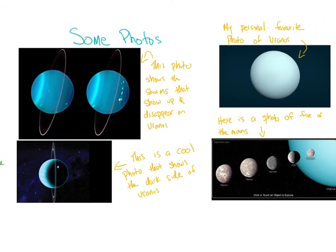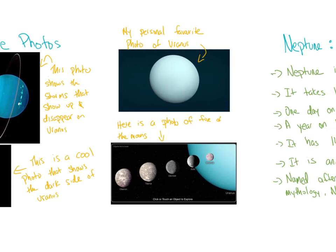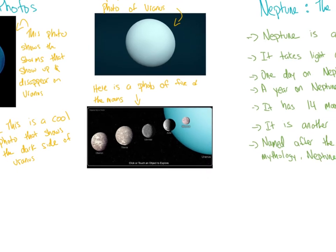Let's look at some photos. The first photo on the left shows the storms that show up and disappear on Uranus — they just pop up out of nowhere and disappear, kind of like a hurricane on Earth that shows up for a few days and then goes away. The bottom left photo shows the dark side of Uranus, which is pretty awesome. My personal favorite is the photo at the top — it looks like a marble, so peaceful, but it's actually incredibly windy on that planet.